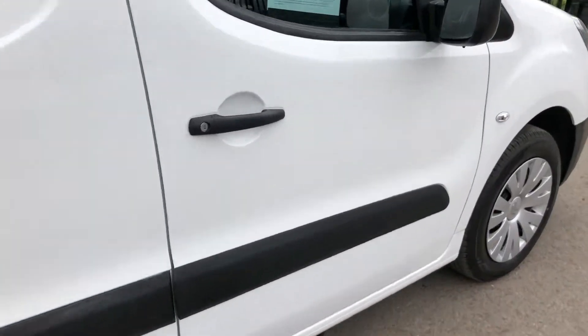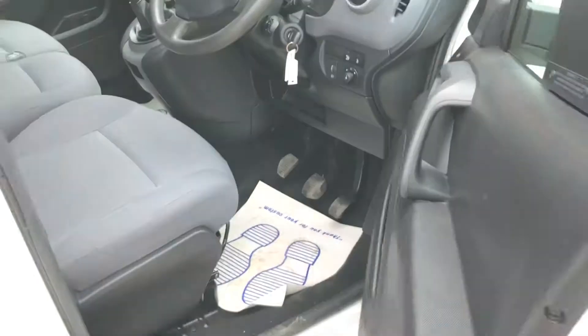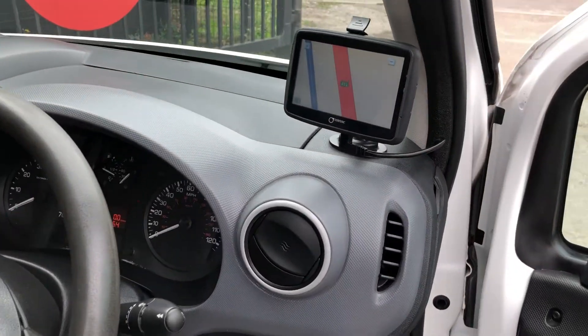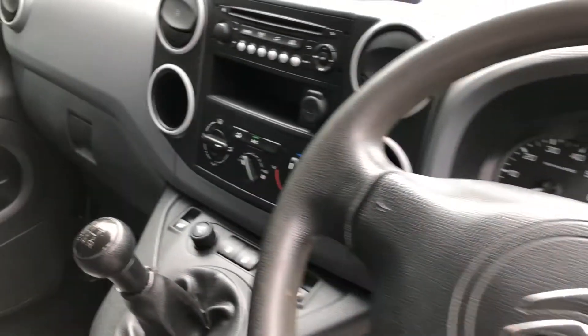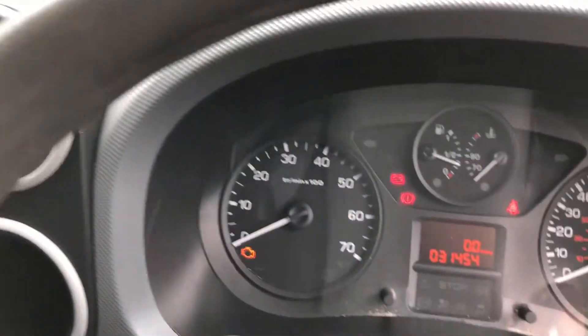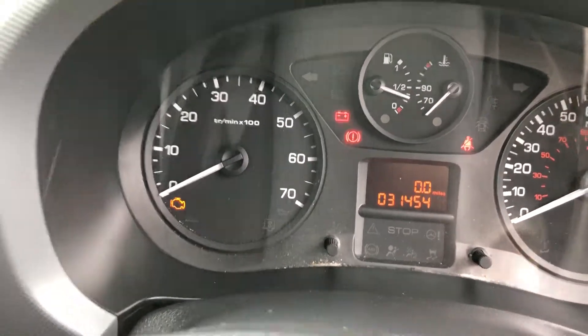If I just quickly show you inside — this one's also got a sat-nav, as you can see. It's also got air conditioning and Bluetooth. Just to confirm the miles, it's 31,454.